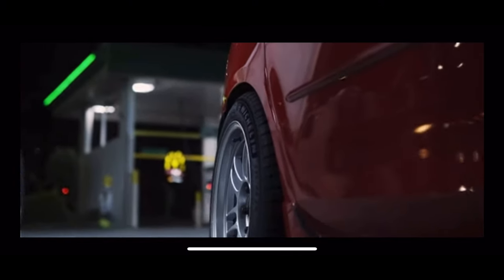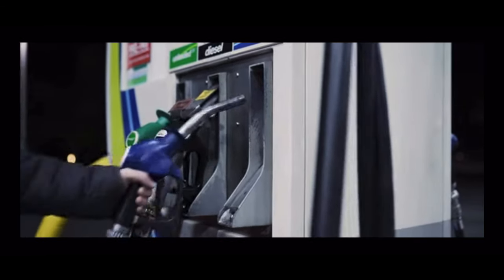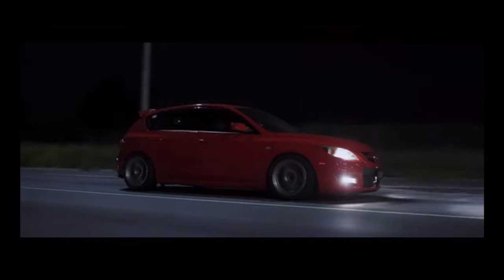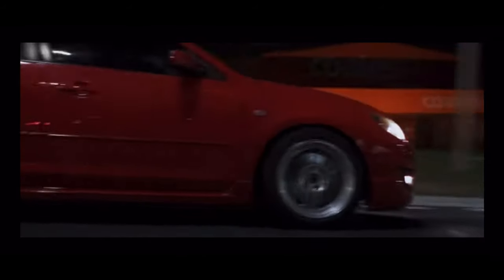Thank you to KTruck35 for recommending this absolute gem. The Mazda3 is like a more sophisticated Honda Civic. If you don't really like the Civic then this might be your next best thing. It handles well, it looks cool and it's got a pretty big aftermarket which makes it perfect for autocross.